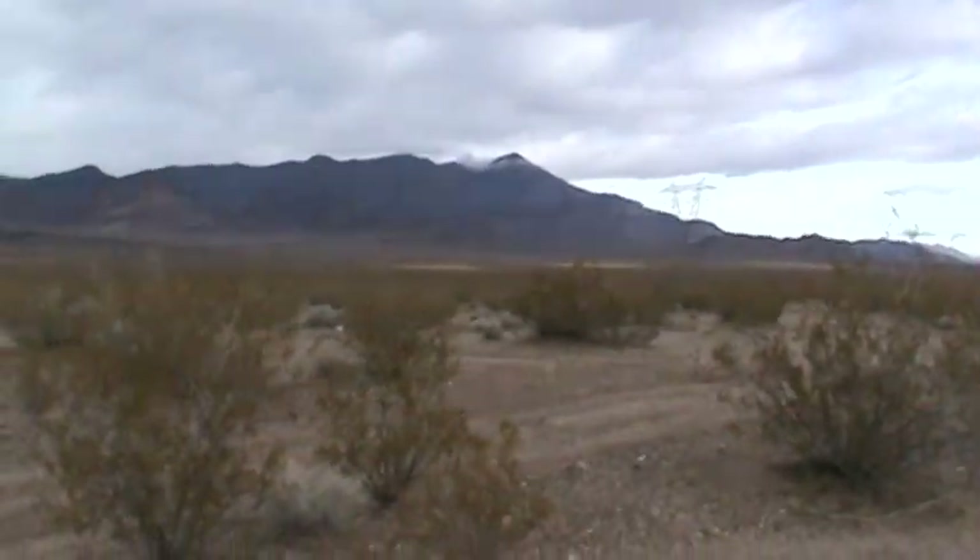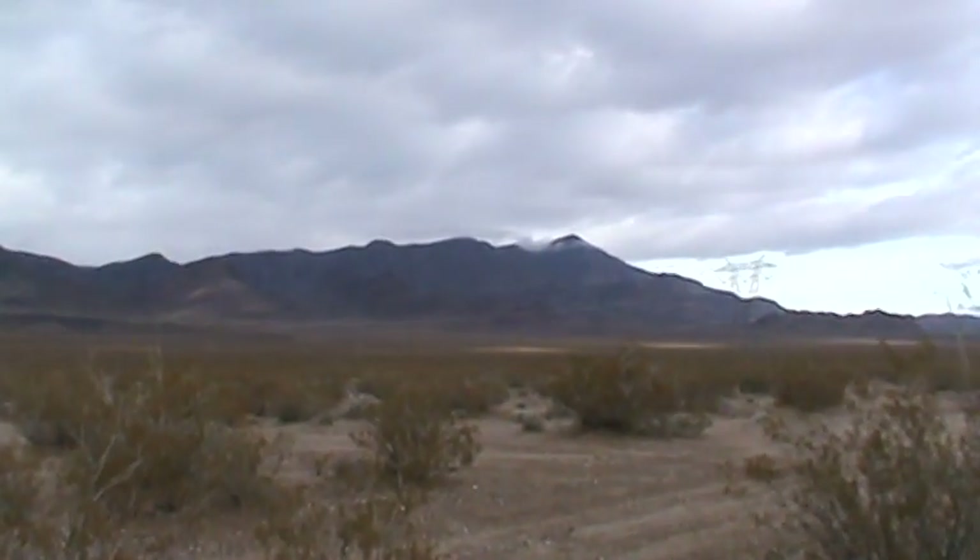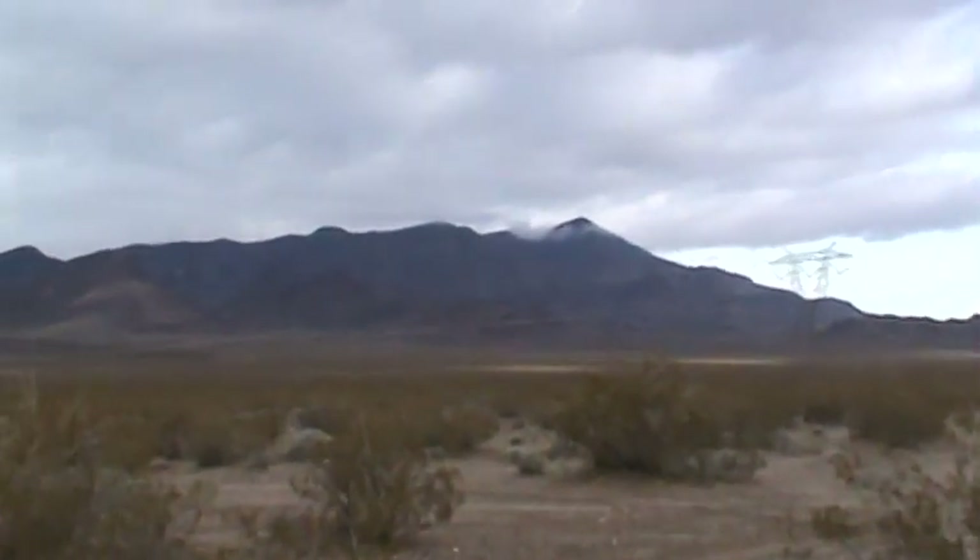My goal is heading toward those low-rise hills — or mountains, if you would — over that way. We'll see if we can make it there.